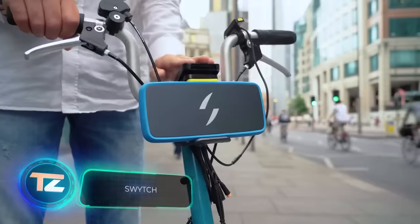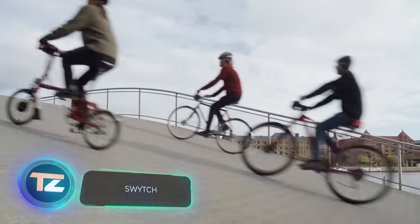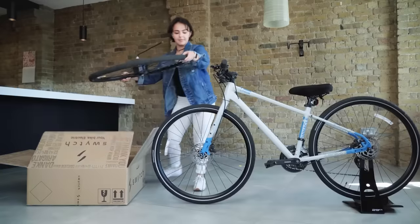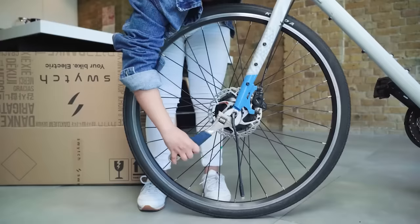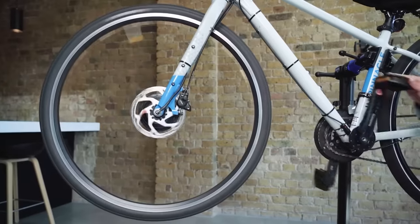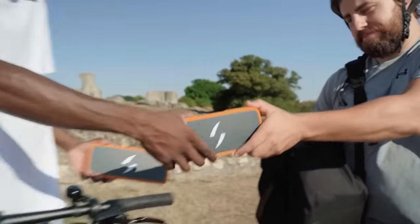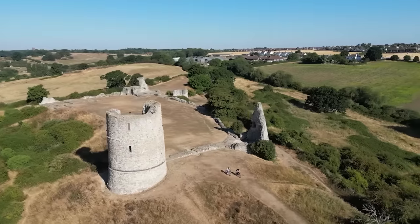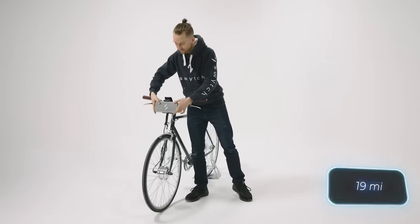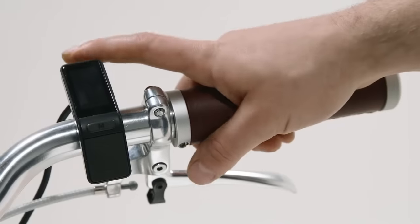Thanks to Switch, a regular bike transforms into an electric one with a simple hand movement. This upgrade includes three components: a front motor wheel, a battery bag, and a pedal detection sensor. This design allows Switch to be easily installed on various bikes, from fixed gear to cruiser bicycles. The base version provides a range of 30km on a full charge. Switch is available for $500.